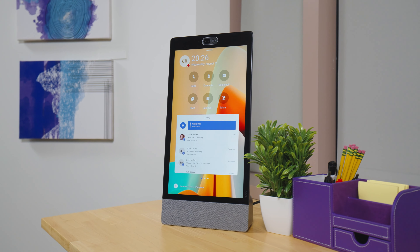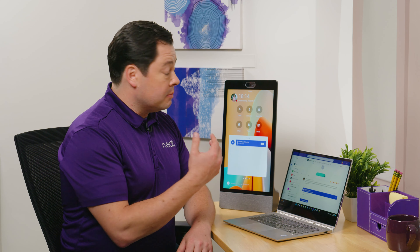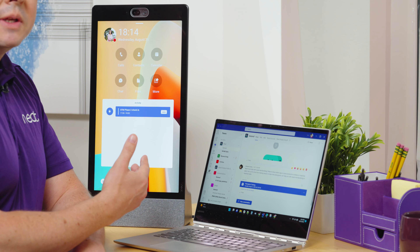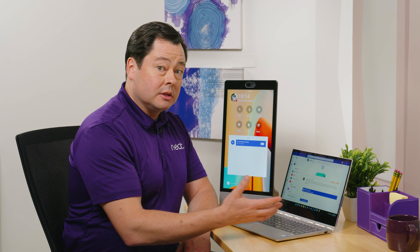Neat Frame is Neat's Microsoft Teams display, and the great thing about it is not only is it a video and collaboration device, but it is also a fully functional Microsoft Teams personal productivity device. I can make calls from here, but I can also get almost all of the functionality I can get in my Teams client right on this device, and it pairs with my laptop so that I can transfer files back and forth and work on them.